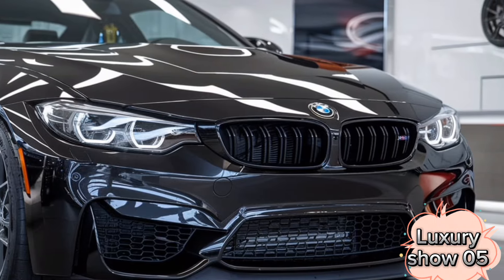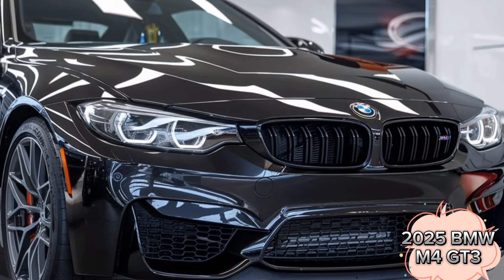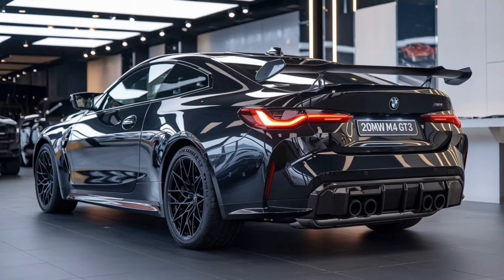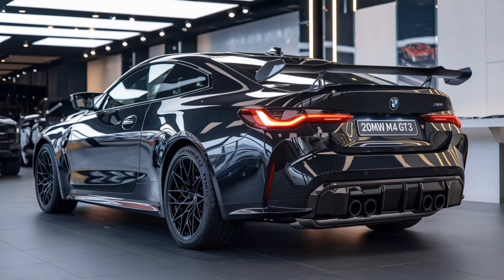Welcome back to Luxury Show 05. Today we're diving into the striking exterior of the 2025 BMW M4 GT3, a masterpiece of automotive engineering that captures attention at every turn. This race-ready machine builds on the M4 legacy, blending iconic design with cutting-edge technology.